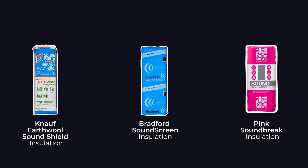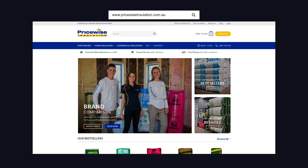These products are suitable for both internal and external walls, as well as between floors of a double storey home. You can find them online at PriceWiseInstallation.com. We hope this video was helpful — feel free to contact us if you have any questions. See you next time.